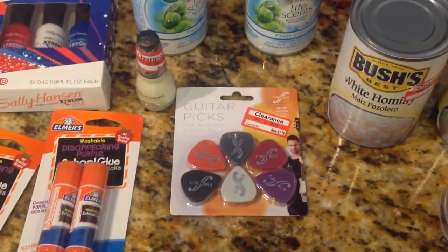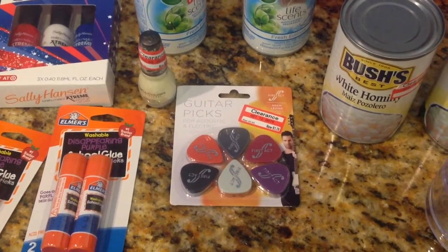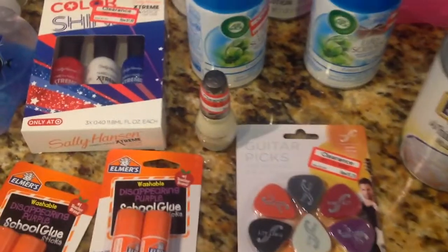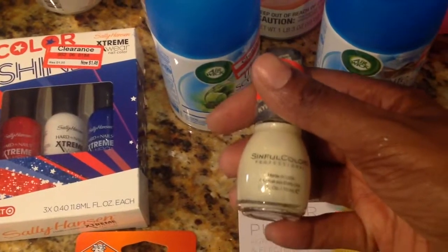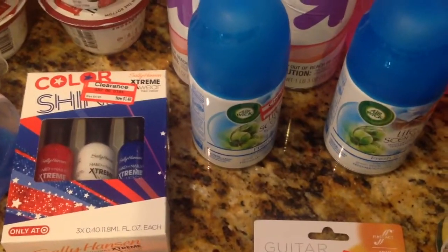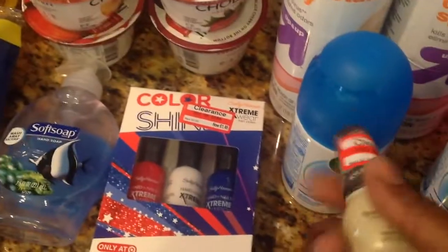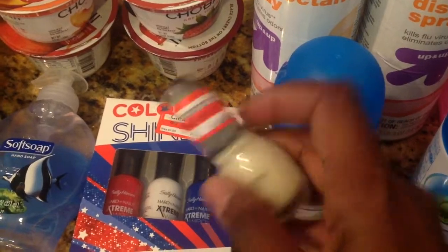And then I got some guitar picks. My son and my husband both play guitar — my husband plays blues guitar and my son plays electric. They always lose them and always need more — $1.78. And then I found this other polish. This was 88 cents. It's called Buttercup — that's the name of this. It was originally $2.99, I paid 88 cents for that.